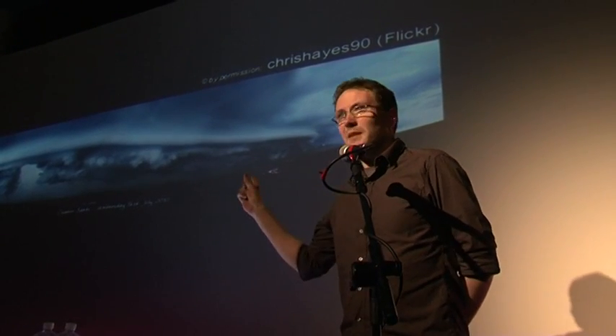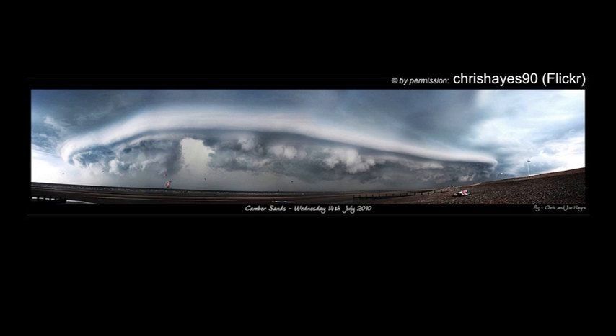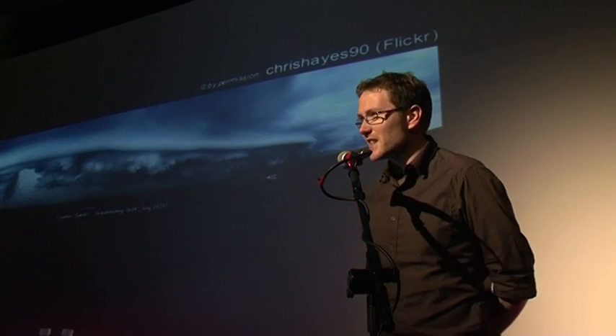I'm here to convince you one of two things. First of all, clouds are awesome to look at. Second of all, I want to convince you that the science that underpins their formation is pretty cool too, and you come across it in your day-to-day lives. By the time we're done here, you'll be able to make your own pet cloud to take around with you anywhere and impress your friends with.